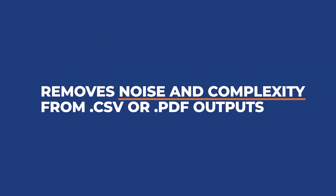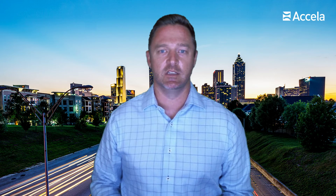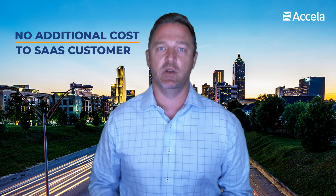Excella Insights removes the noise and complexity from the CSV or PDF outputs your users are familiar with and allows stakeholders to make more timely, strategic, impactful business decisions. Regardless of the way you leverage Excella to serve the public — whether it is growing business, building communities, or protecting citizens — you get Excella Insights at no additional cost.